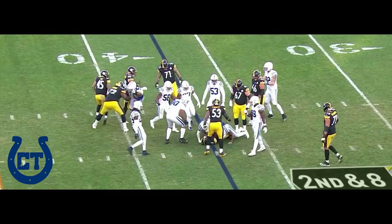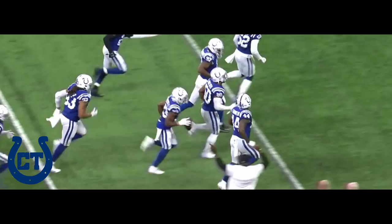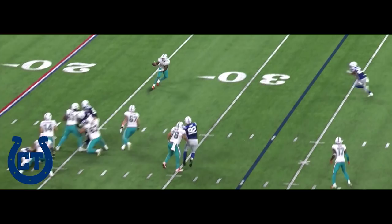Rudolph on the give, and Edmonds gets drilled for no gain. Walker and Moore combining to bring him down. Fitzpatrick under pressure, got rid of it — complete across the 45, near midfield. Lost the football. Mike Gesicki, the tight end — lost it. Recovered by Indianapolis. Kenny Moore, the cornerback, on the ball.